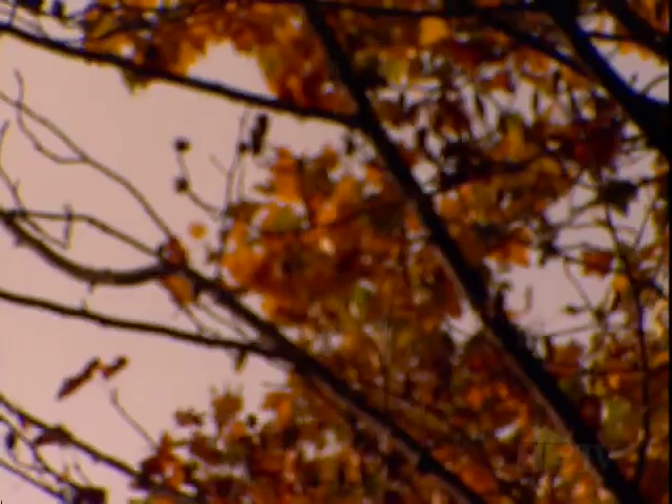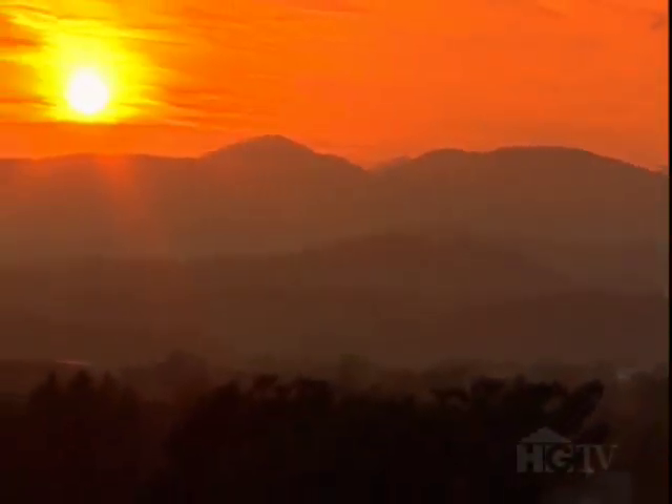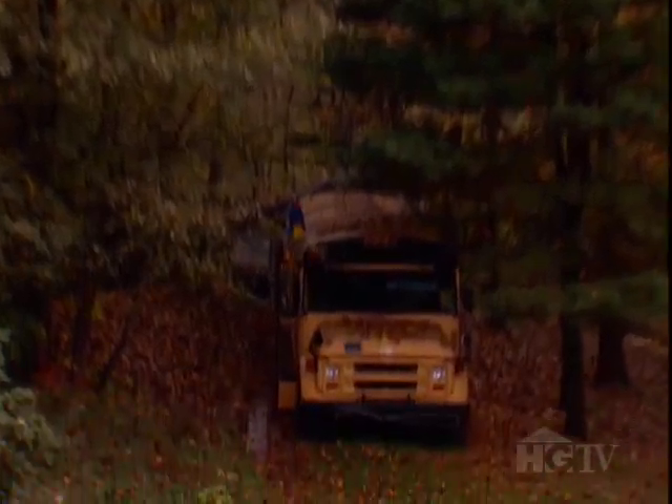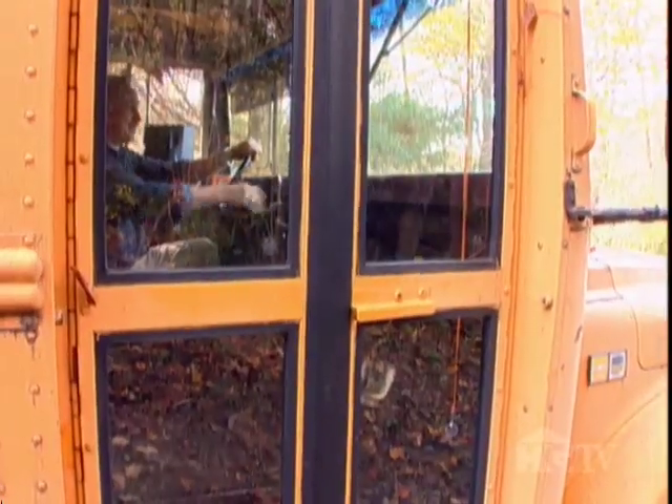Tucked away in the hills outside Asheville, North Carolina, hidden in the back of a suburban neighborhood is a 25-year-old school bus — the kind you couldn't wait to get off when you were going home from school.